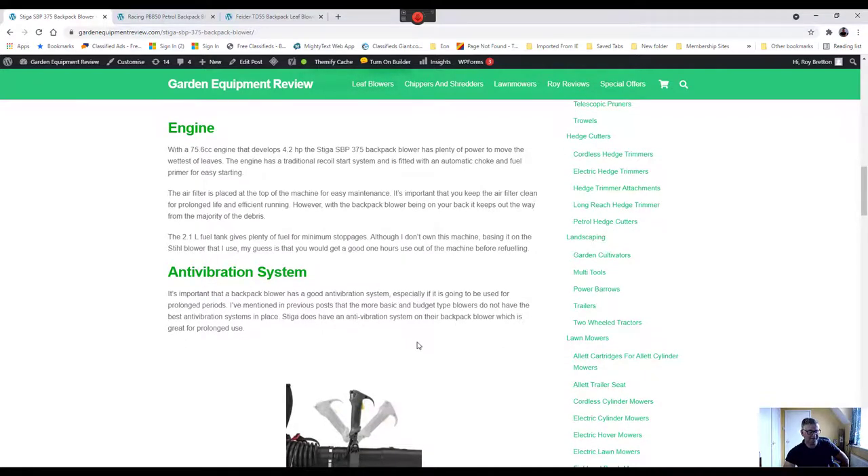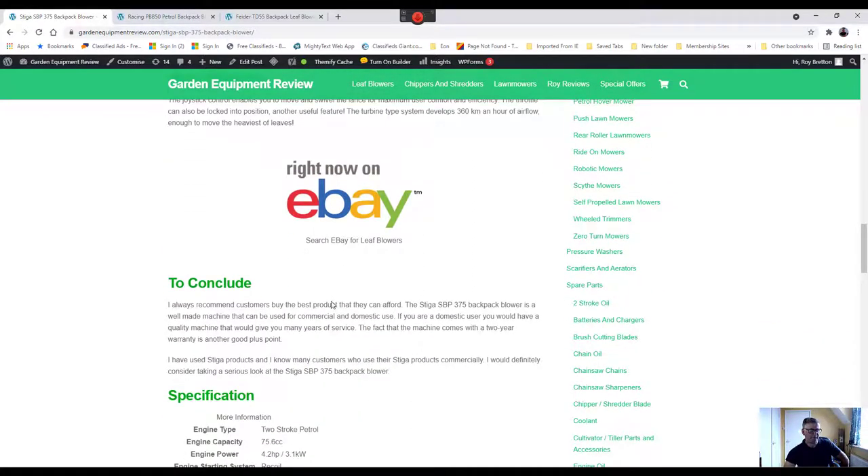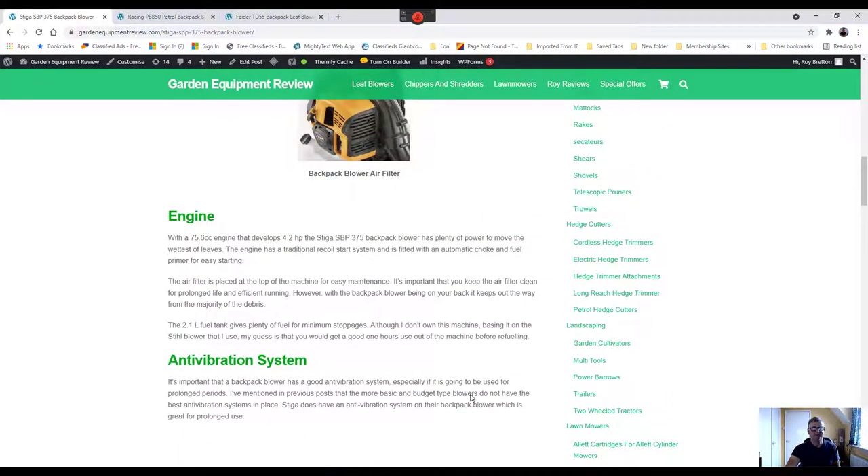As for whether I would buy it — I would look at a machine like this. I know many people use Stiga products. I haven't owned one but have used them, and the majority of people rate them. With a two-year warranty, Stiga clearly has confidence in their machine. I'll be uploading this video to YouTube — please feel free to comment and I do try to reply. Thanks very much for watching.